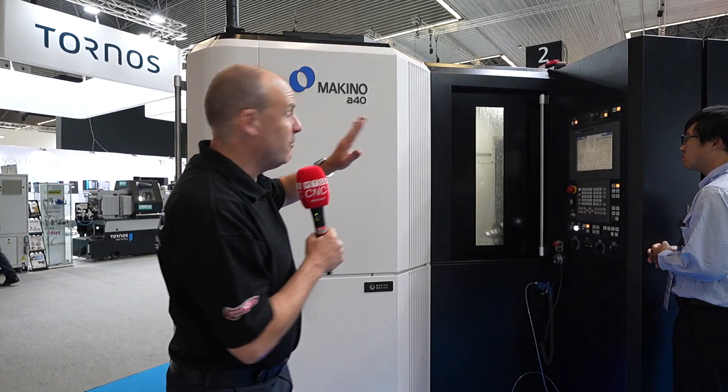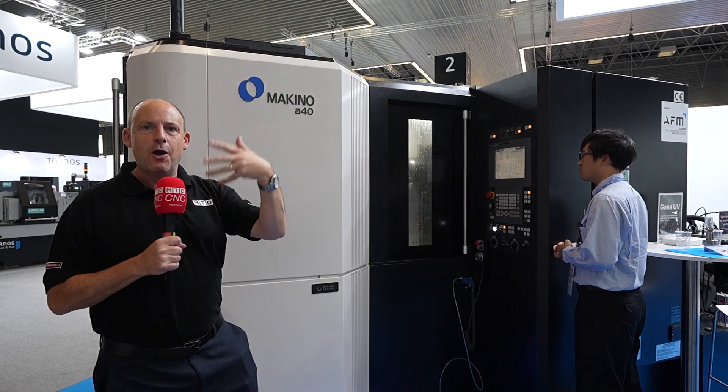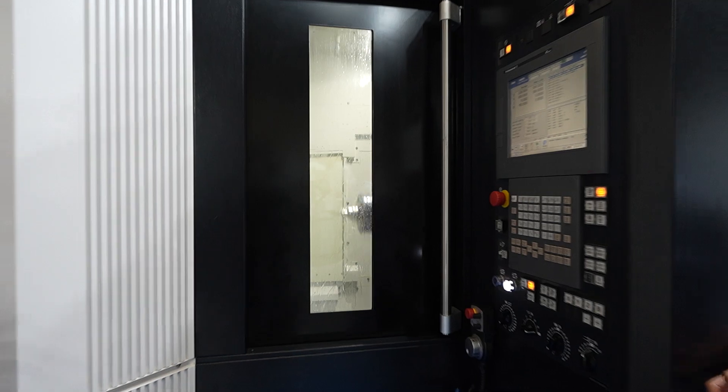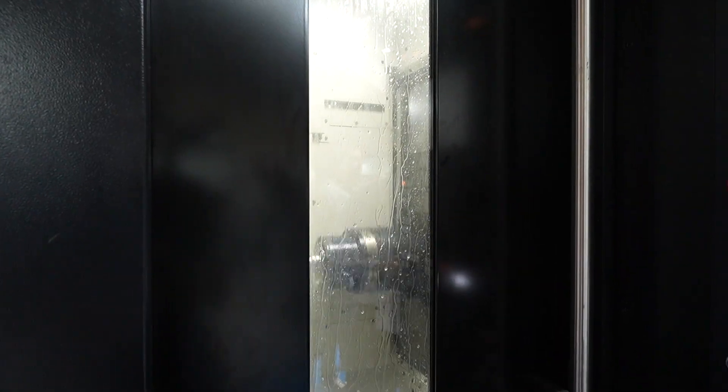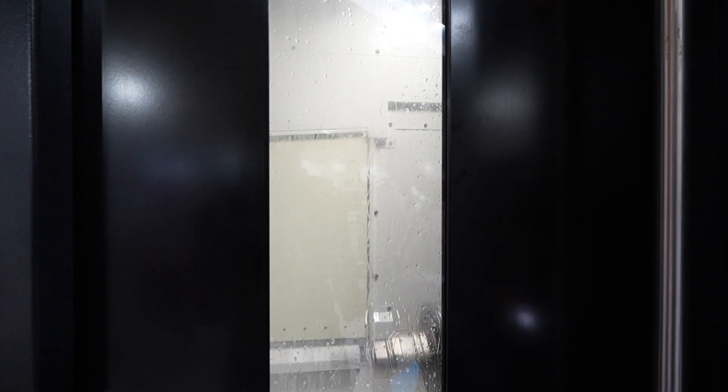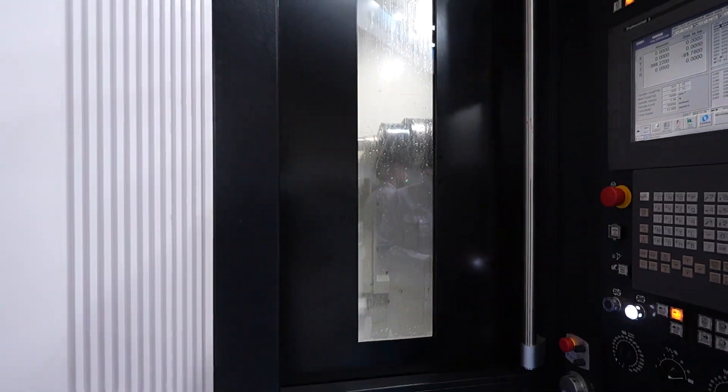When you come to a trade show like this, if Makino is here you've got to take a look — which is exactly what I'm doing now. This is the A40. What's really interesting is they used to have an A55, introduced about 25 years ago, which had rapid feed rates of 90 metres a minute. This has rapid feed rates of 60 metres a minute, so you're probably thinking it's slower. Well actually no — it's faster, because they now focus on jerk rates. What is a jerk rate? A jerk rate is really the acceleration of the acceleration.